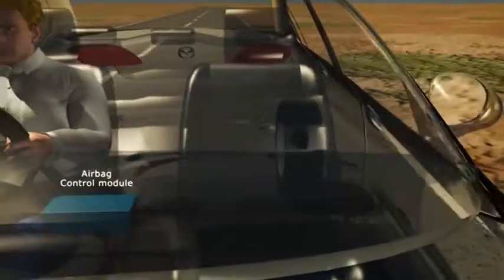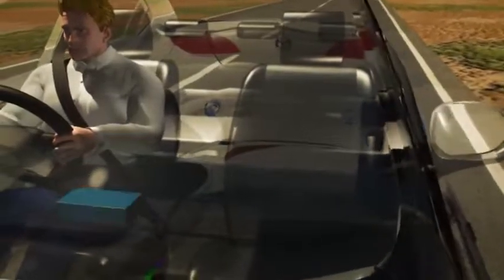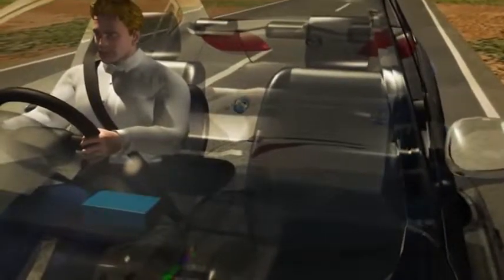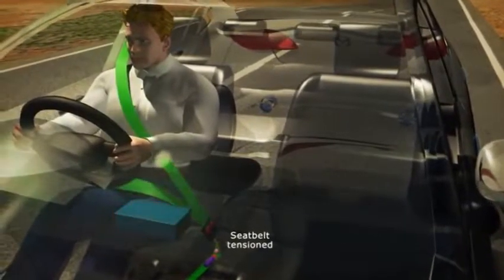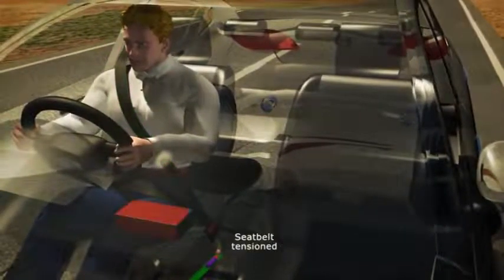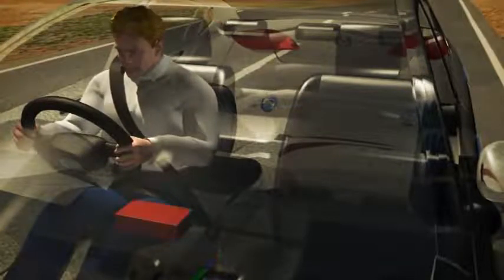Within about 20 milliseconds, it evaluates the speed and direction of the deceleration. First, the seatbelt pretensioner tightens the seatbelt across the occupant's lap and chest to restrain the occupant from excessive forward movement and ideally position them for airbag deployment.